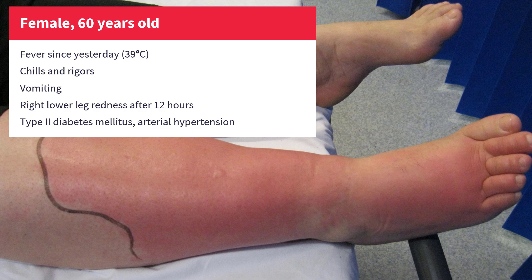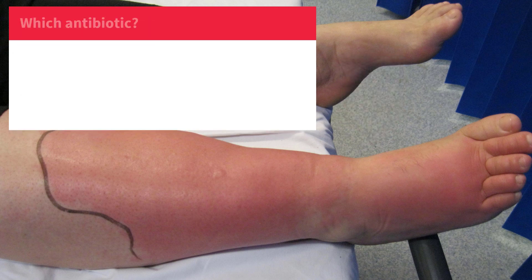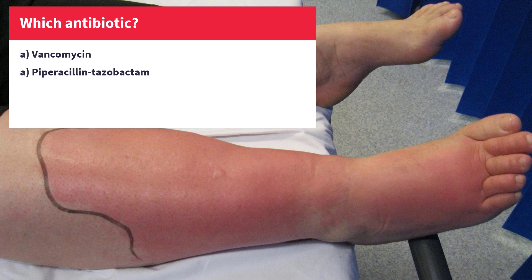It's typical erysipelas. High fever, rigors and general symptoms appear first, followed by local signs of infection or inflammation, most commonly on one of the lower limbs. The doctor admits the patient to the hospital and starts treatment with antibiotics. Which antibiotic would you choose here? A: Vancomycin, B: Piperacillin-Tazobactam, C: Cloxacillin, D: Ceftriaxone.